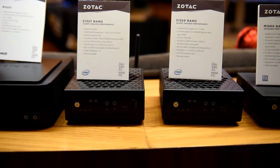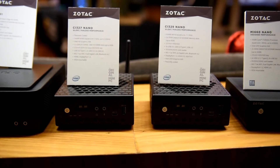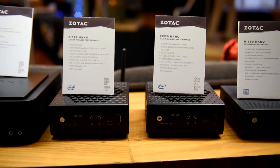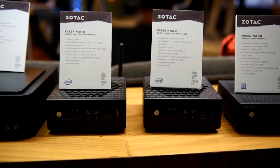Here we have Zotac's other silent fanless systems. These are even smaller and are using the Intel Celeron line of processors — the N3450 and N4100.